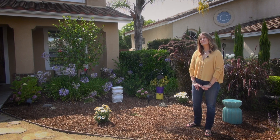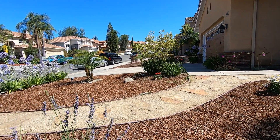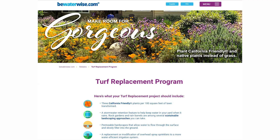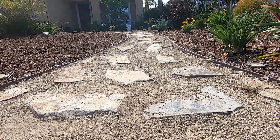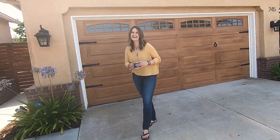I applied to the SoCal Water Smart Rebate Program, which is an incentive for homeowners to transform from turf or grass to things like bark or decomposed granite and using native plants. The rebate that I received from them helped pay for the entire transformation.